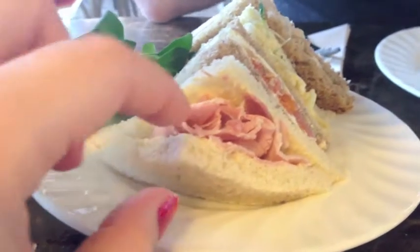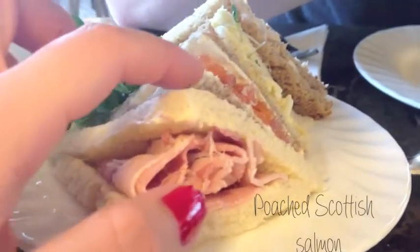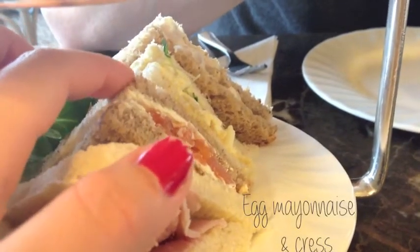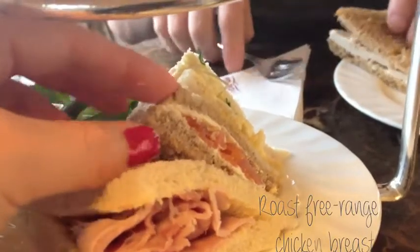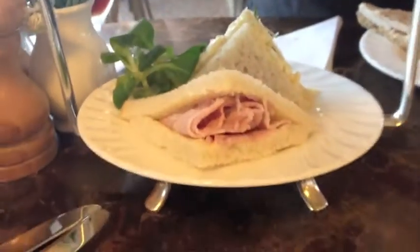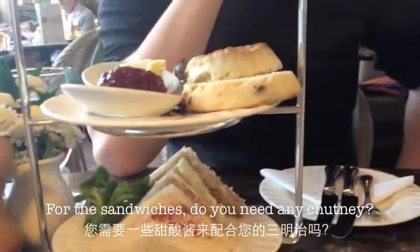That's chicken. And that's salmon. And that's mayonnaise and pumpkin. Do you need any chutneys or anything? We've got onion and apple. Can I have onion and apple please?